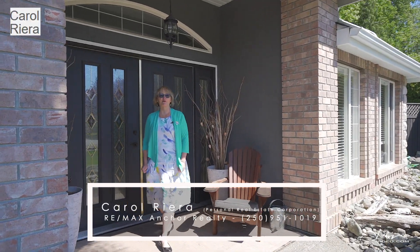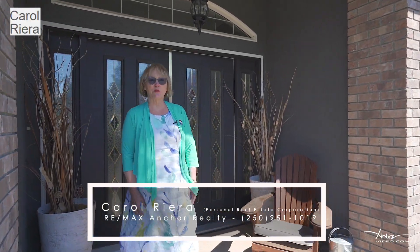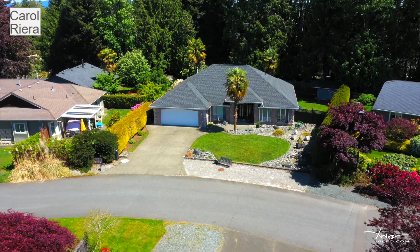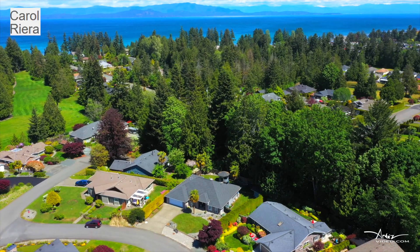Hi, I'm Carol Riera from RE-MAX Anchor Realty. I'd love to welcome you to my newest listing at 1195 Midiron Close in Eagle Crest. We are just steps away from the best beach in Oceanside. Come on inside.